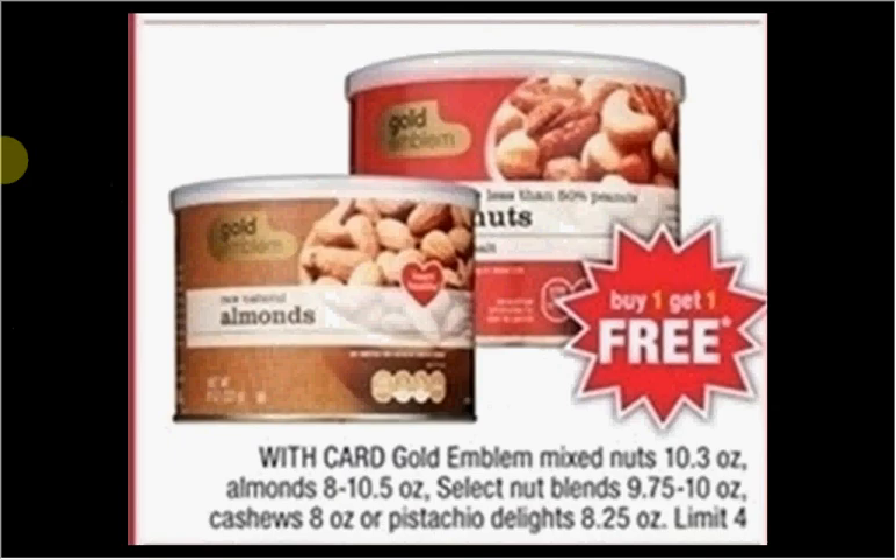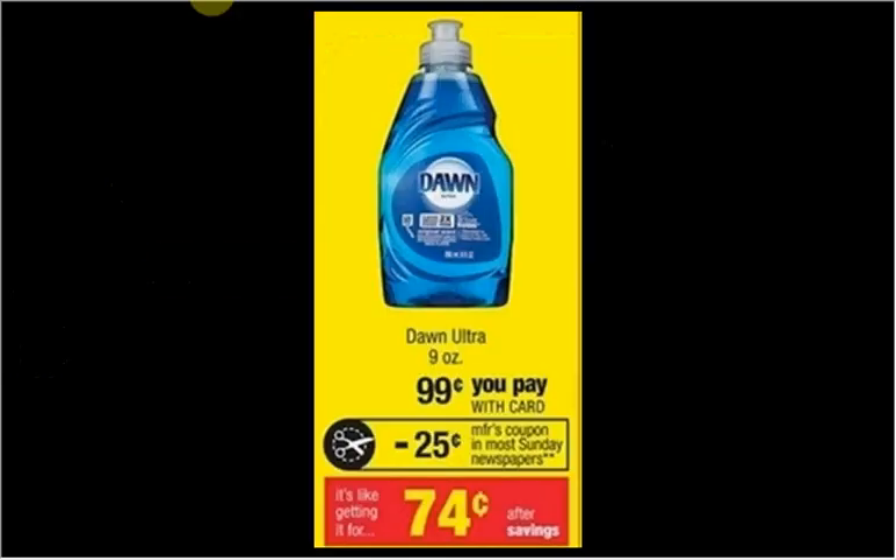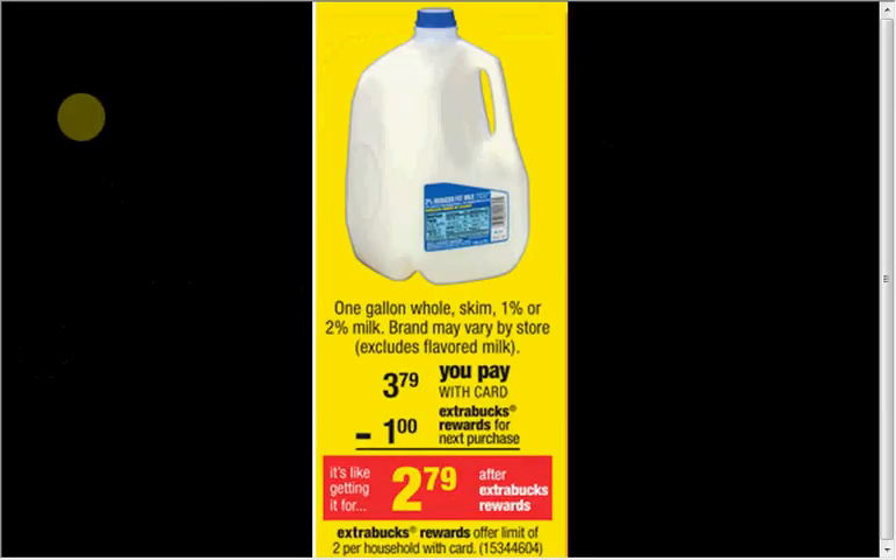The Golden Blend Mixed Nuts — almonds, cashews, or pistachio delights — are buy one, get one free. Altoid Mints are $2.99 regularly; buy one and get the second one for a penny — like $1.15 each when you buy two. Check your apps for a $0.25 or $0.50 off coupon, or print one from Coupons.com. There are also coupons in newspaper inserts. You can get some dish detergent for $0.74.